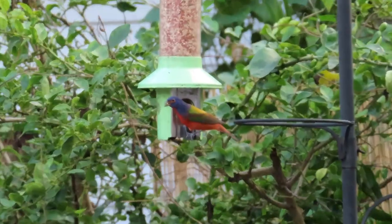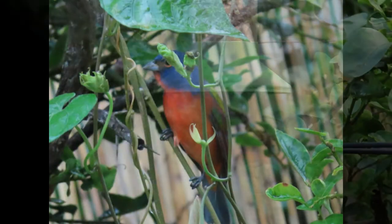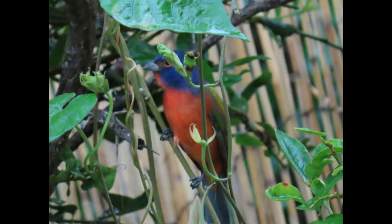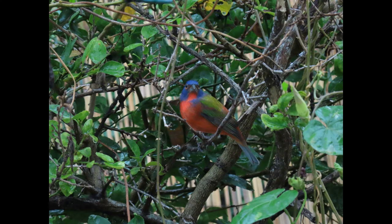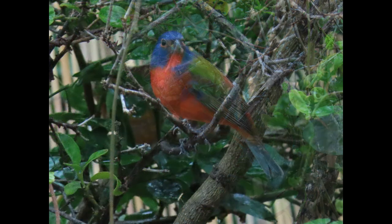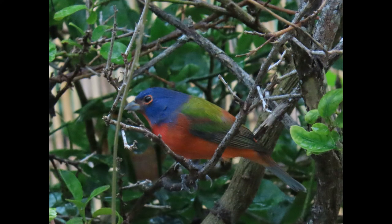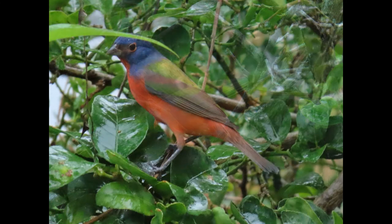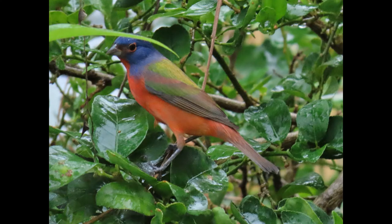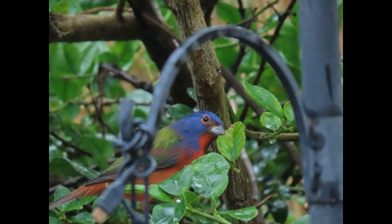When courting, however, the male goes to great lengths to woo his mate. Among other displays, he spreads his feathers like a miniature male turkey. When the male does the turkey display, the female will usually peck at the ground. The species is usually monogamous, but occasionally you will see two females with one male in the same male's territory.